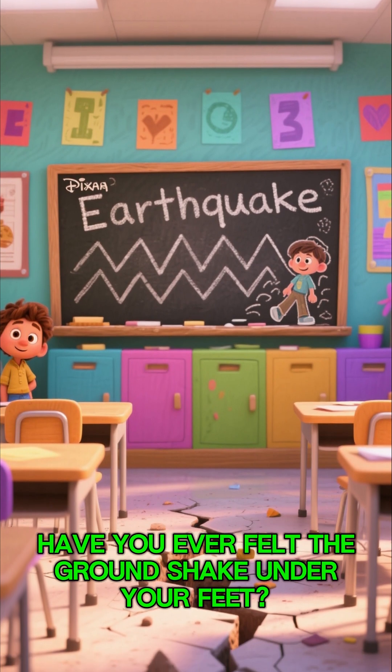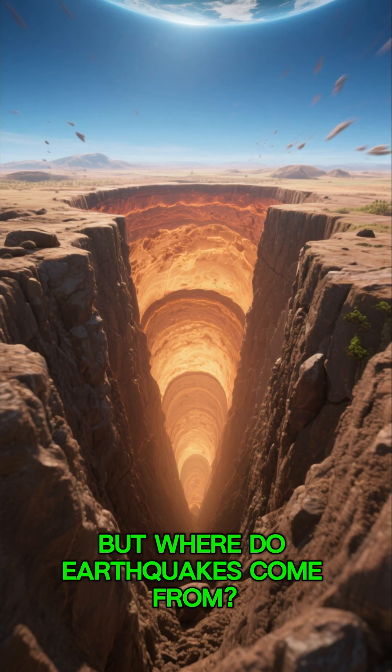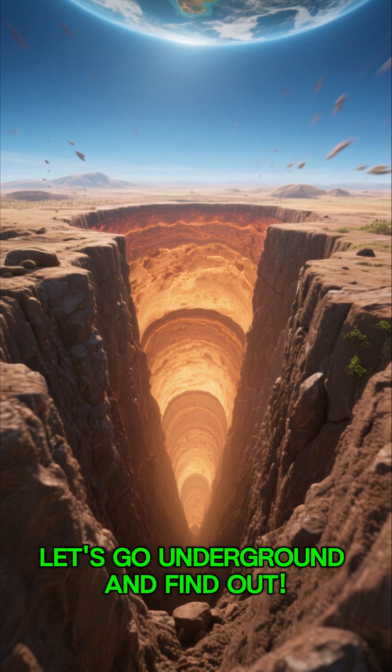Hey kids, have you ever felt the ground shake under your feet? That's called an earthquake. But where do earthquakes come from? Let's go underground and find out.